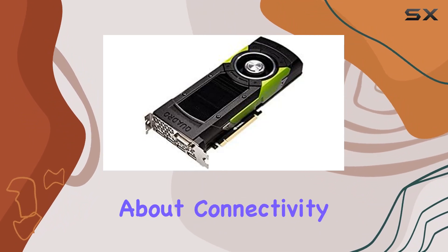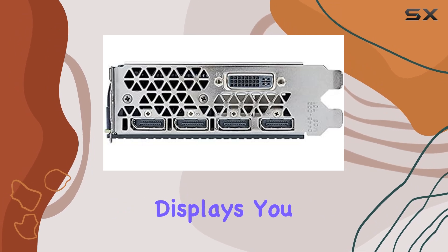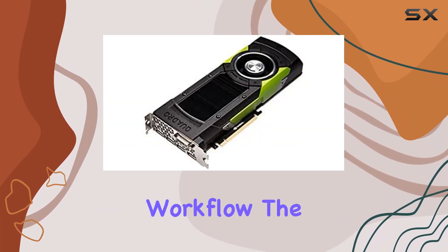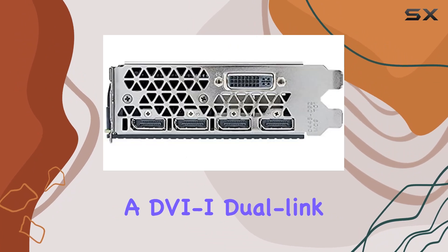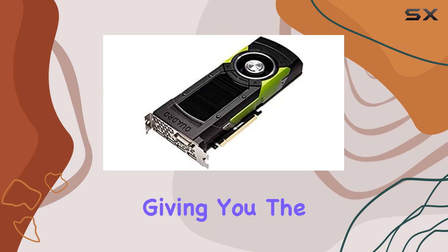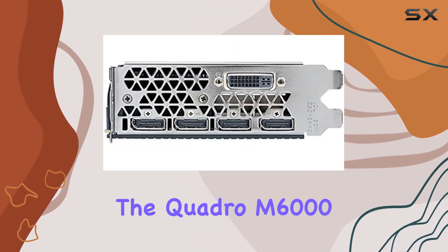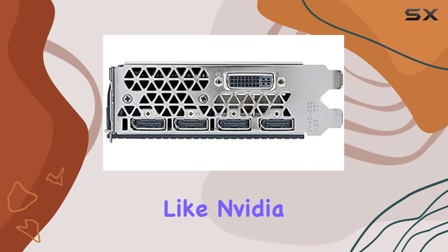Let's talk about connectivity. With support for any combination of four connected displays, you can create expansive workspaces to streamline your workflow. The inclusion of a DVI dual link connector ensures compatibility with a wide range of monitors, giving you the flexibility you need.